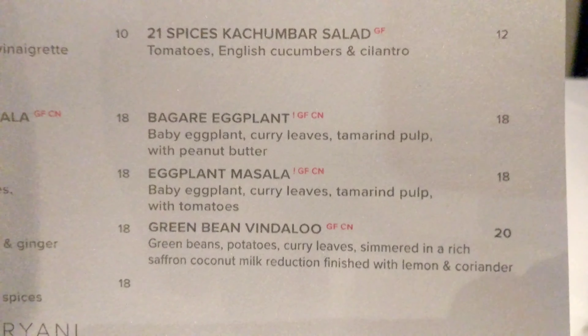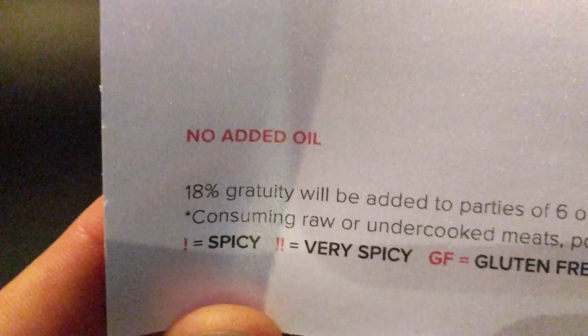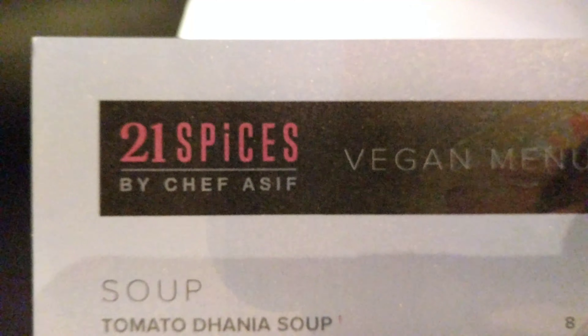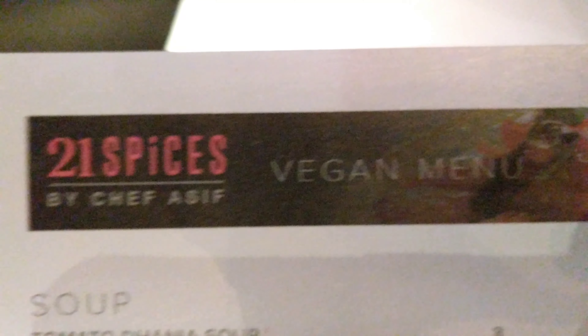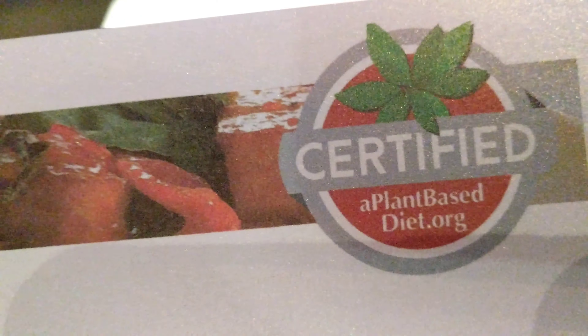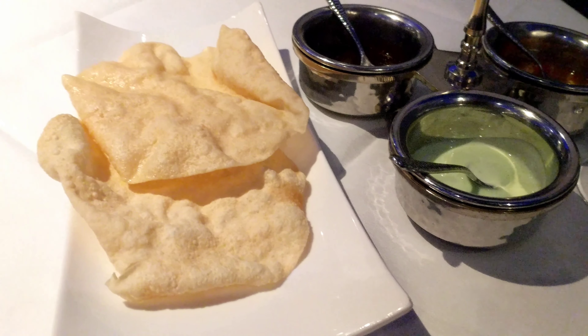I can't wait to try this. I got the soup and eggplant, and the papadam with the different sauces.